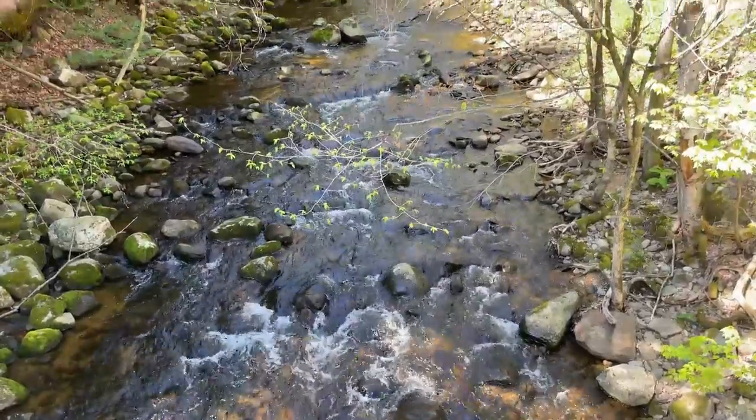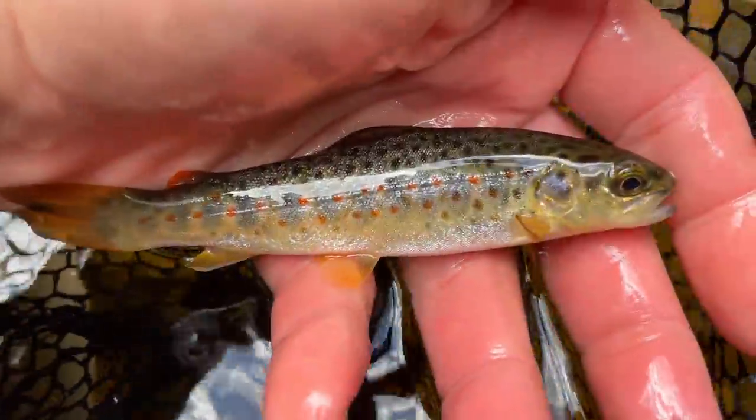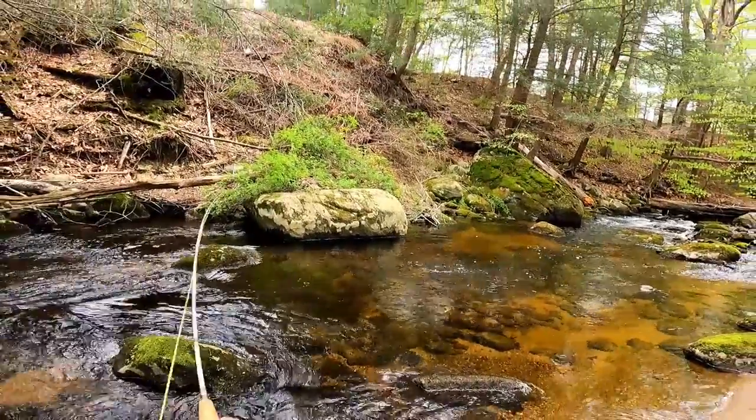Wild trout stream, unstocked — seeing if we can't get ourselves some wild native brookies, and maybe even some wild browns. Got one straight away. Nice fish.